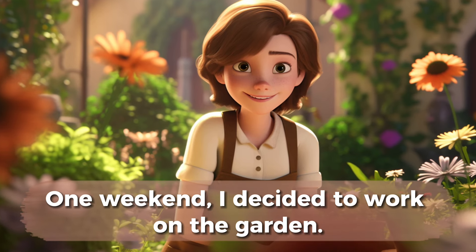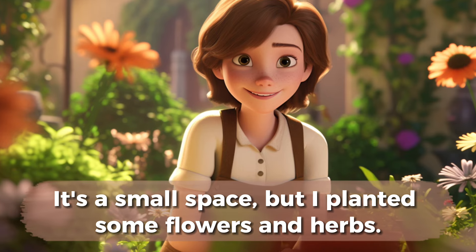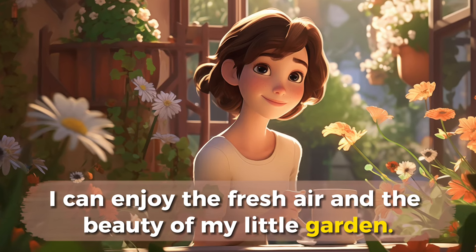One weekend, I decided to work on the garden. It's a small space, but I planted some flowers and herbs. Now, when I sit outside with a cup of tea, I can enjoy the fresh air and the beauty of my little garden.